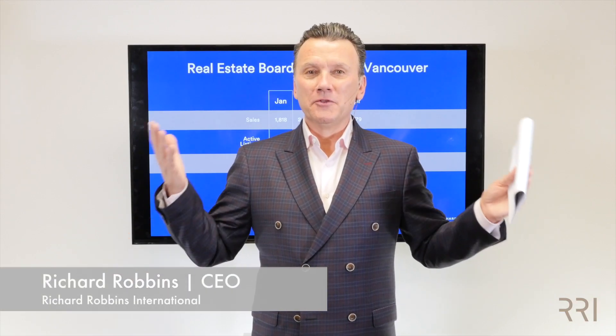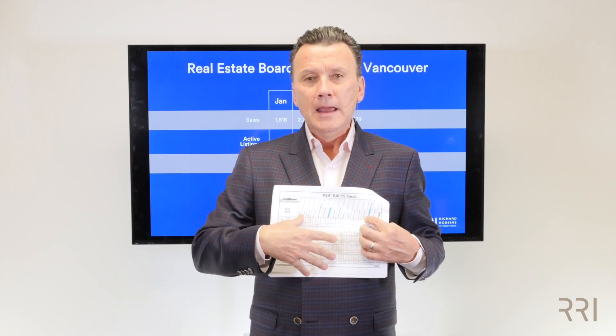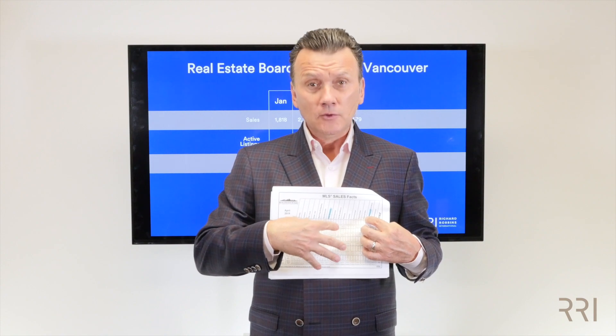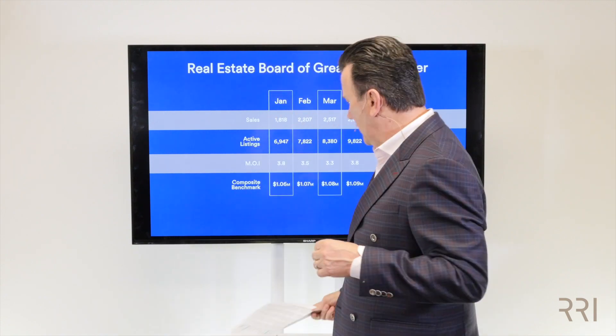Hi everyone, Richard here. The numbers are in for the Real Estate Board of Greater Vancouver for the month of April. I want to talk about what's going on in your marketplace, hoping this will help you inform your clients better. At the end, I'd like to talk about something I printed out from your board that you might consider using on a presentation. So let's get into the numbers.